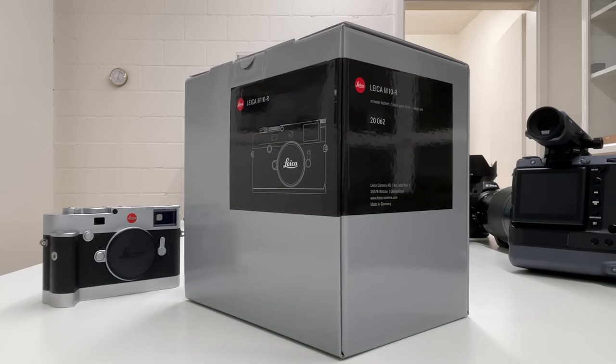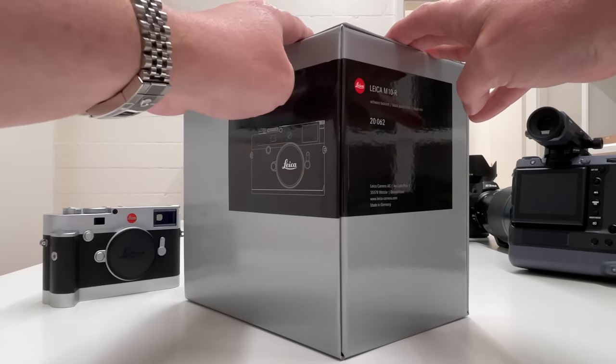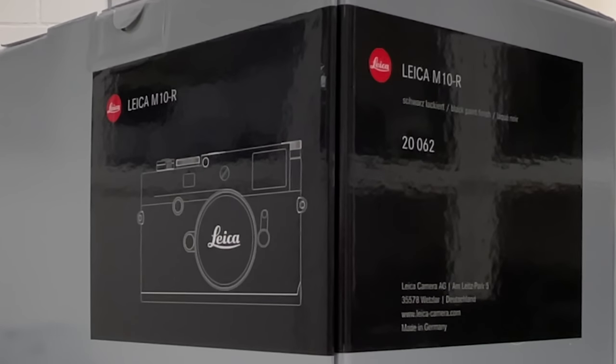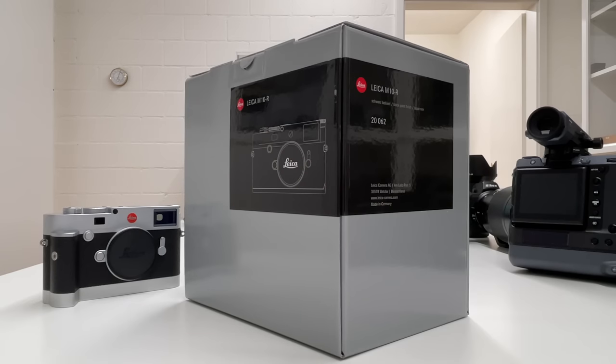Welcome back to my channel. The newest rangefinder camera from Leica, namely the M10R, is now getting new special editions like we saw before on other rangefinder cameras. This box here on the table contains the brand new Leica M10R in the special limited edition black paint finish. I'm going to unbox that camera, look into the details, find out the differences to the standard Leica M10R, and share my thoughts with you. Now let's kick off the video.